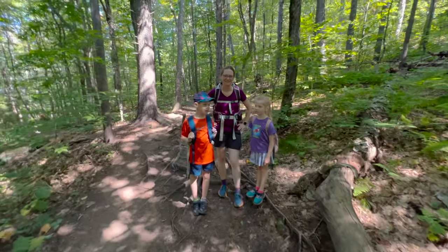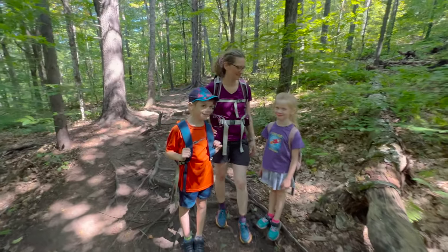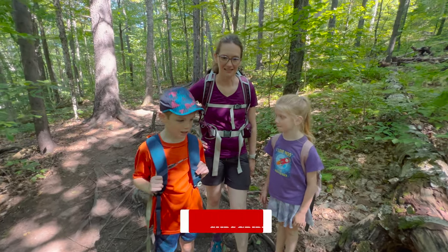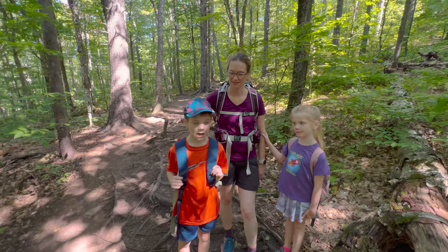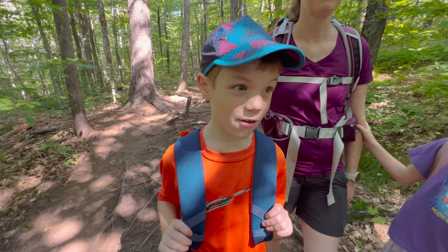So this is 52 with a view — Mount Kearsarge. What did you guys think? It was great, it was a fun hike. It was fun hiking Mount Everest! Some rocks, some great views, some wind. It was great.